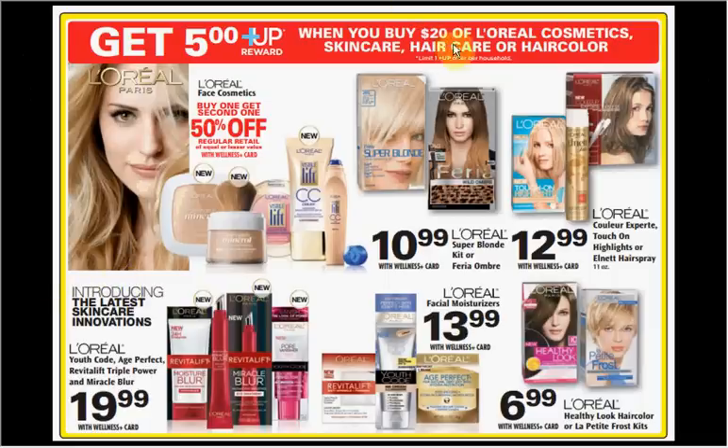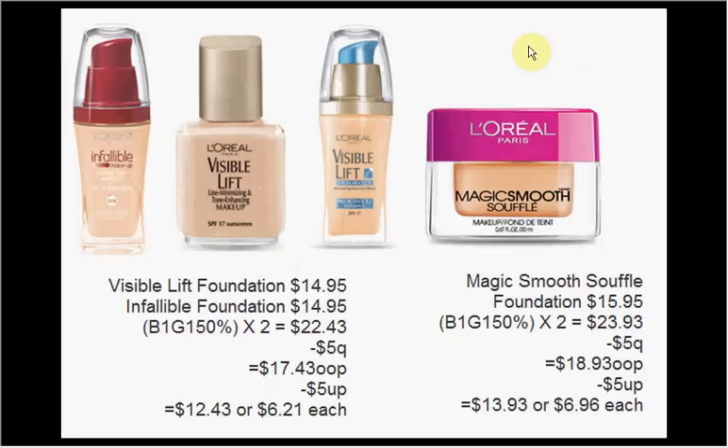L'Oreal is on sale — when you spend $20 on any makeup, hair, or skin care items, you get a $5 up reward. I recommend going with the foundation: the Visible Lift Foundation or the Infallible Foundation at $14.95. Buy one, get one 50% off, so two come to $22.43. There's a $5 off $20 coupon at coupons.com, so it'll be $17.43 out of pocket, you'll get your $5 up reward — like getting each one for $6.21. Or you could get the L'Oreal Magic Smooth Soufflé Foundation at $15.95. Use that $5 off $20 coupon and pay $18.93 out of pocket, plus get your $5 up reward — like getting each one for about $7.